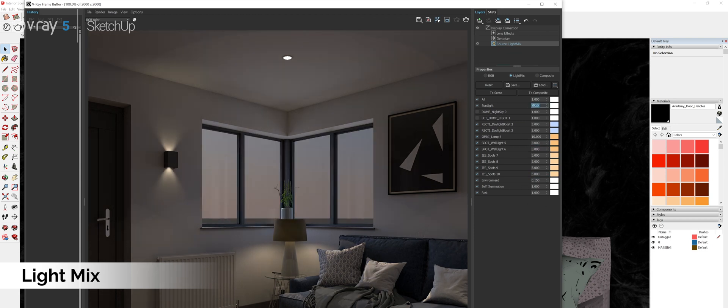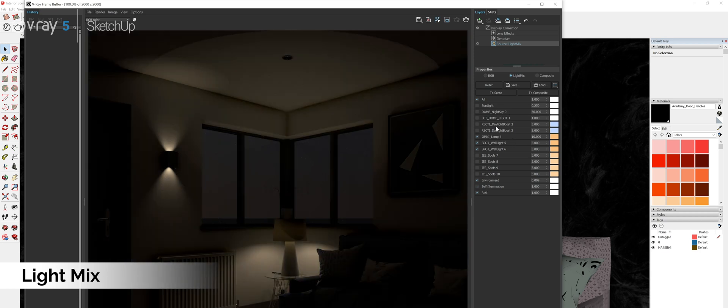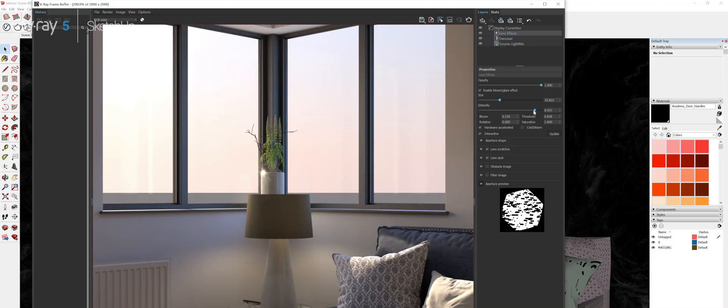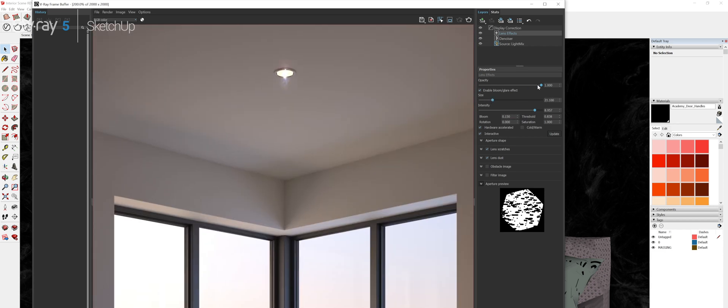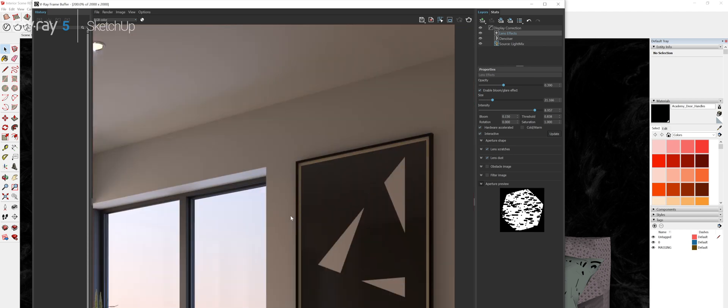It allows us to render out a final image and then dynamically tweak and change the lighting, so if a client comes to us and says they'd like a nighttime version of a particular shot, we change a few settings and hey presto we've got a completely different lighting setup without the need to re-render, which could take hours at a time. It's a process that is going to make a huge difference to our workflow and really boost the quality and quantity of work we can produce.